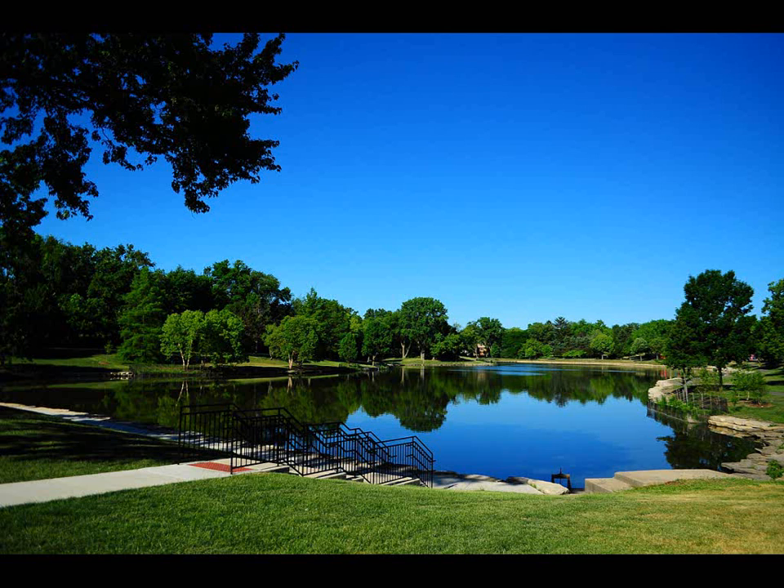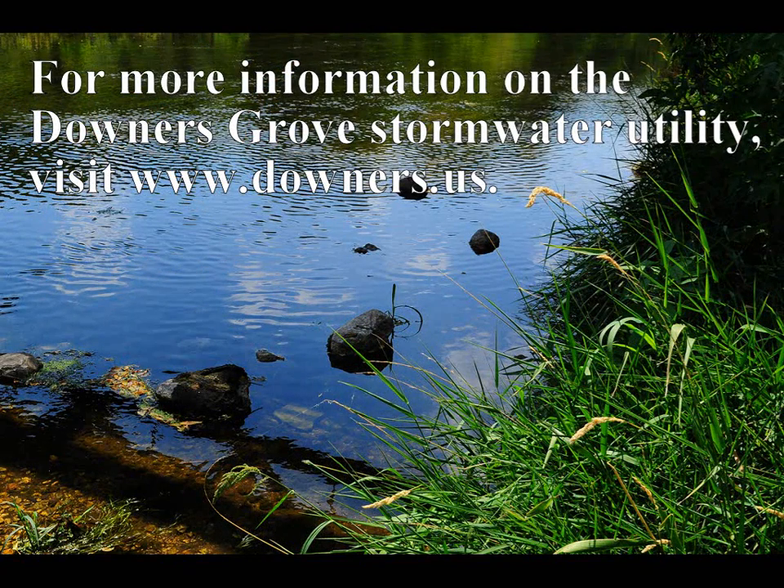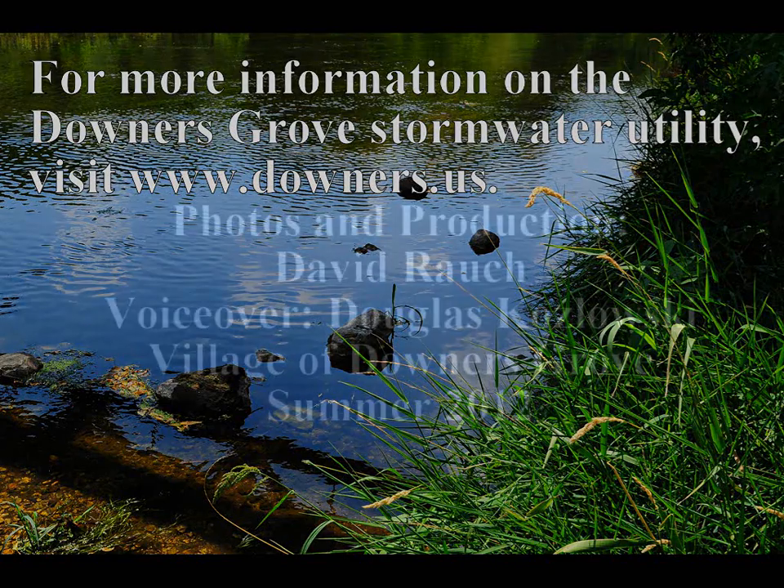Following these simple tips will help produce the cleanest water possible for future uses. For more information on stormwater management, as well as the latest developments on the village's upcoming stormwater management, visit www.downers.us and follow the stormwater utility link under Trending Topics.